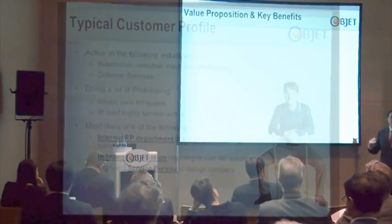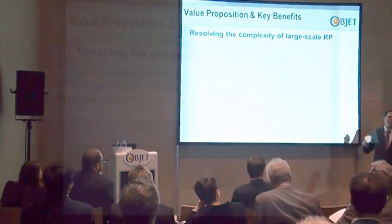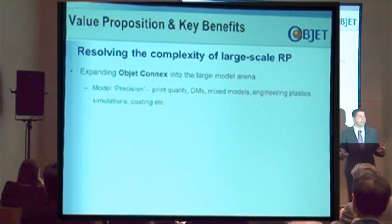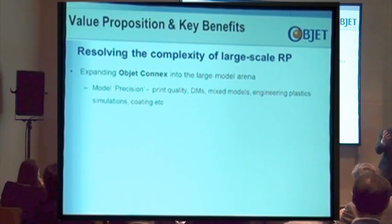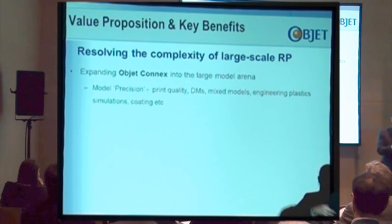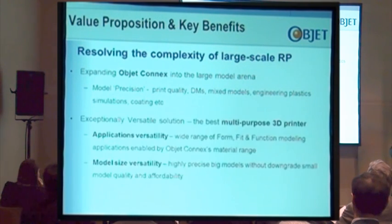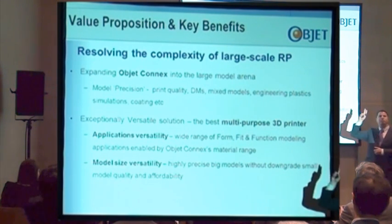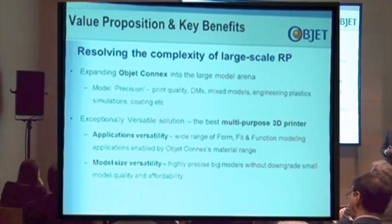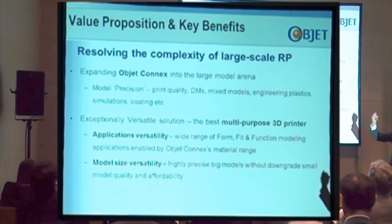What I want to share in terms of the value proposition of this solution is what customers told us — it's about resolving today's complexity in creating large models. First is the Connex capability, what we call precision: printing quality, accuracy, fine features, true product realism — the set of capabilities that makes us the best printer for many applications in the market. The second element, very critical, is the exceptional versatility of the solution: a wide range of applications enabled by our Inkjet Connex technology, and wide range of form, fit, and functional modeling applications.